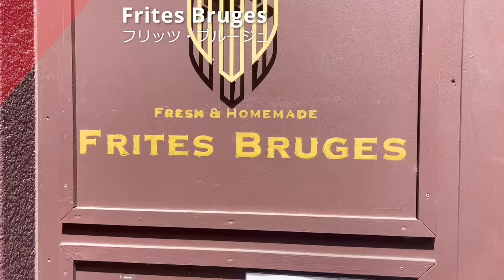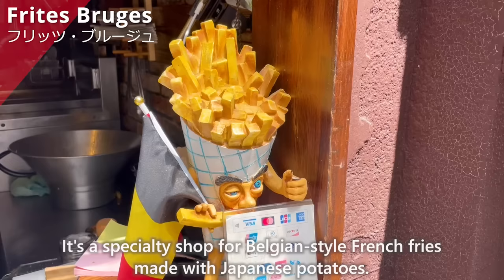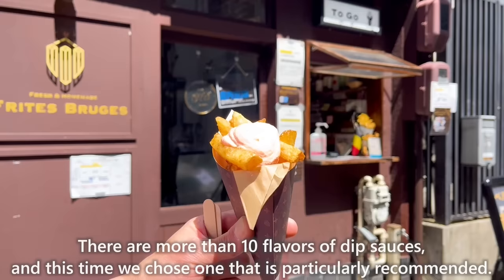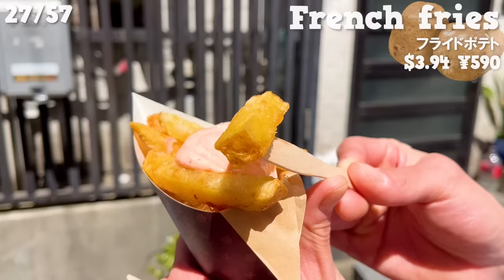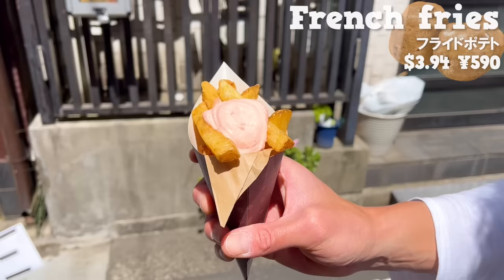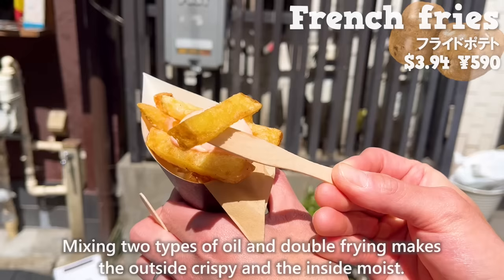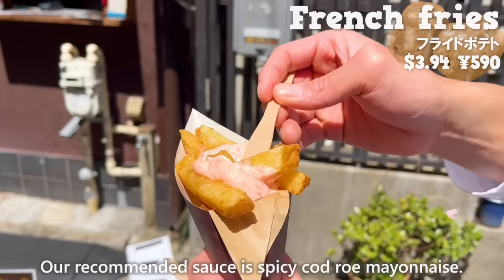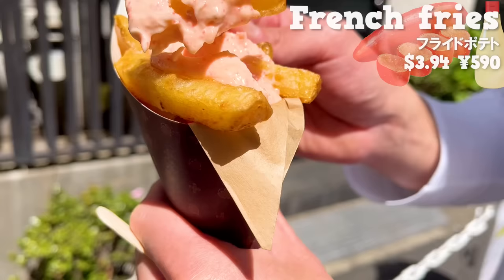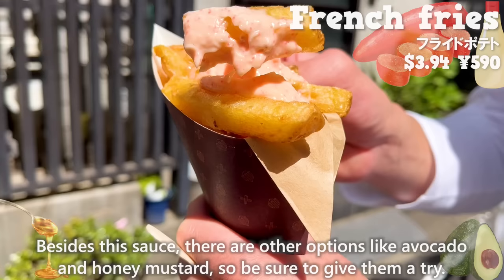The next shop is Frites Bruges. It's a specialty shop for Belgium-style french fries made with Japanese potatoes. There are more than 10 flavors of dipping sauces, and this time we chose the one that is particularly recommended. Typical french fries are fried with frozen potatoes, but this shop uses unfrozen potatoes. Mixing two types of oil and double frying makes the outside crispy and the inside moist. Our recommended sauce is spicy codro mayonnaise. The spiciness adds a nice accent and it has a creamy texture. There are other options like avocado and honey mustard, so be sure to give them a try.